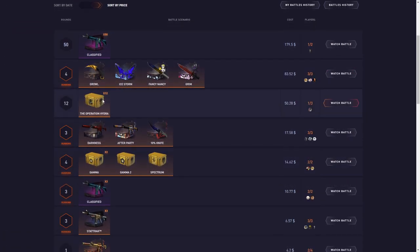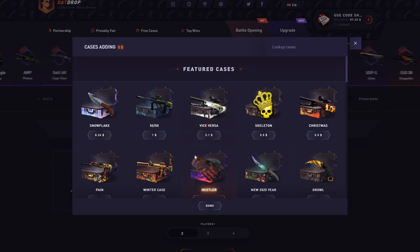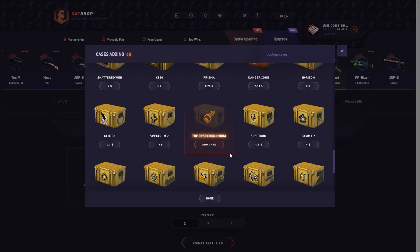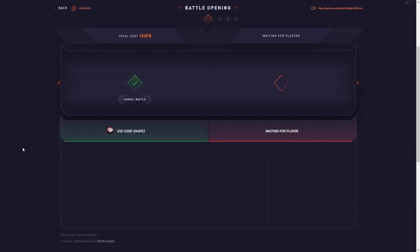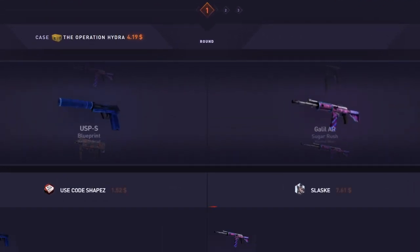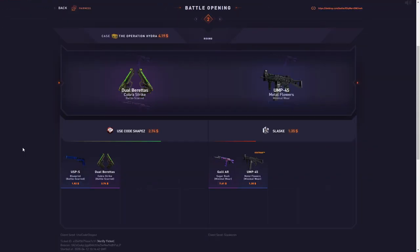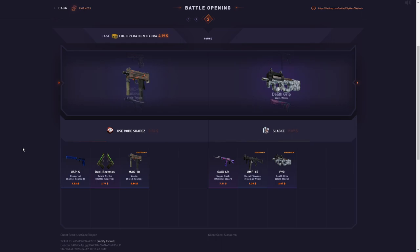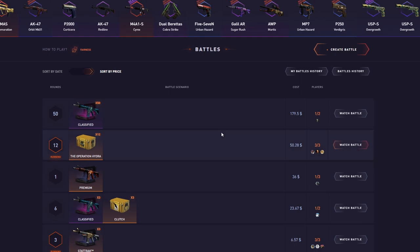I'm such a big fan of the hydro case. I'm not gonna join a $50 battle — the only way to make money here is by using code SHAPES and creating battles yourself. This is literally by far the best case on That Job. I'm gonna do a two-way battle — okay, someone's in. This could pay at least $25. Oh, I lost. It hasn't even paid well. I'm down $20 already.